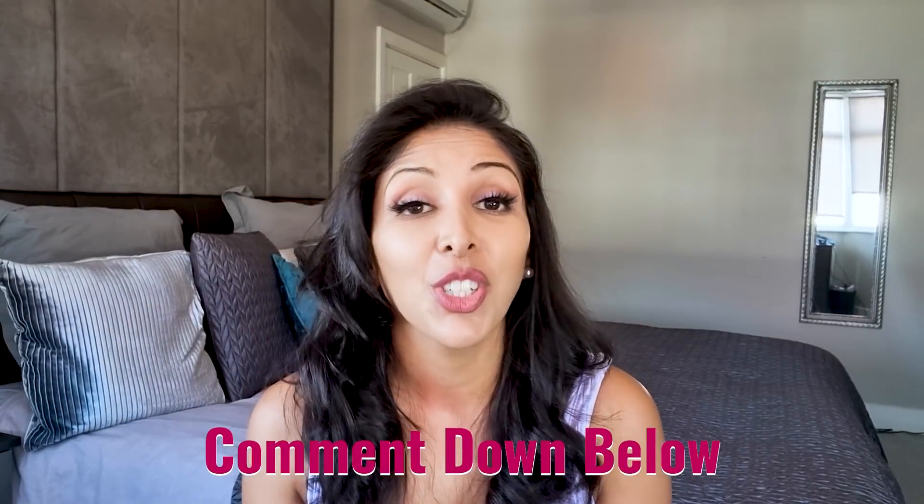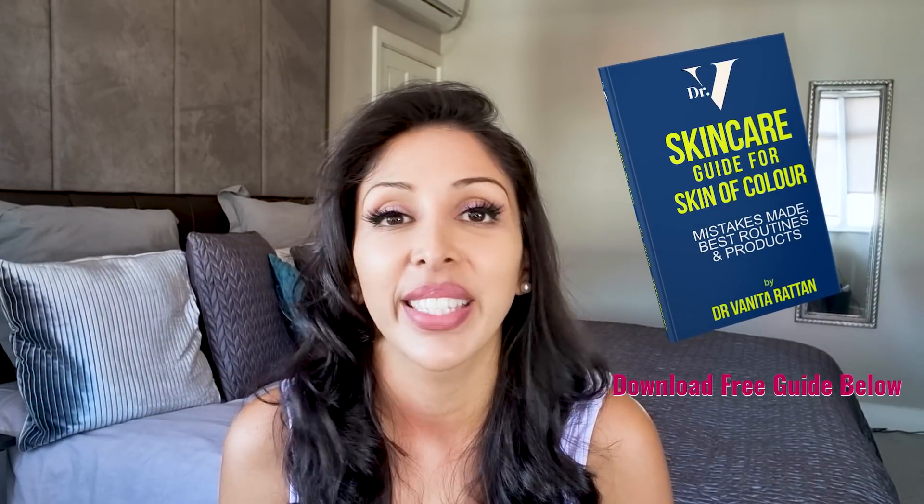Don't forget, I'm in the comments section for one hour at the launch of every single video, so please do write down which other videos you want me to make for you. Don't forget to download your free guide for skin of colour down below. Don't forget to follow me on Instagram — Dr. Anita Rattan, Skincare by Dr. V — and also on TikTok, which is Dr. Anita Rattan. Thank you so much. Bye.